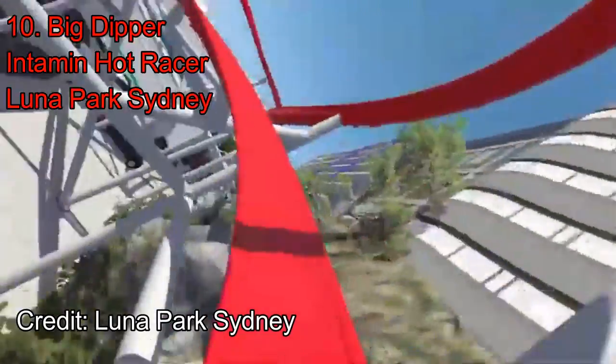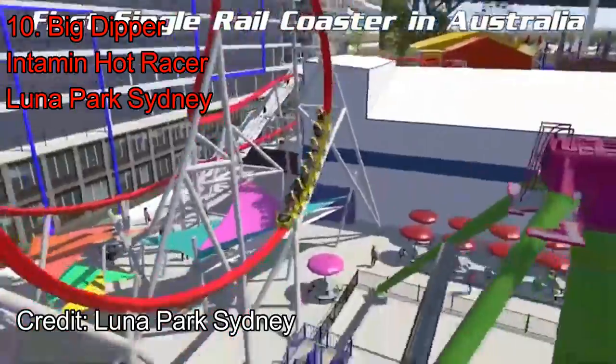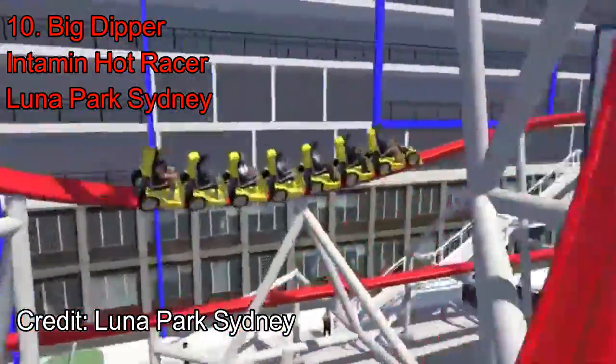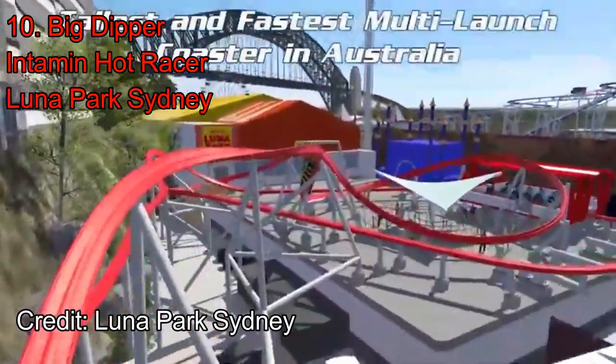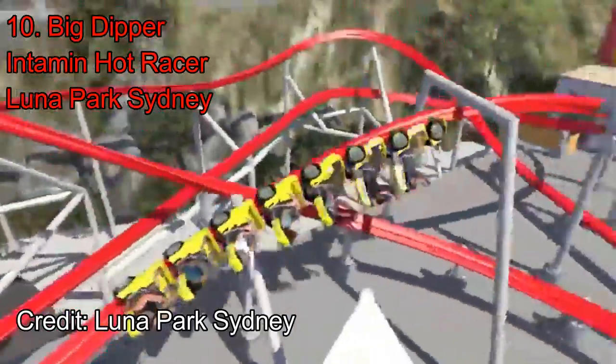Overall, Big Dipper looks like a fun coaster, but it isn't anything to write home about. The airtime in the second half looks pretty good, but the first half is lacking. While the second half is intense, the first half looks pretty slow and is just a buildup for the finale. Also, the length — this ride is very short and overall is lacking a few key elements. This ultimately places it at number 10.